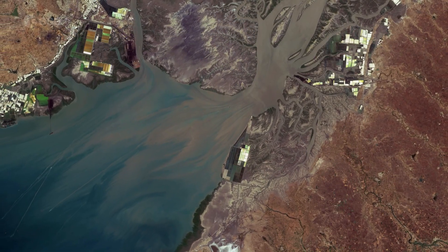Hi, I'm Mariangela D'Acunto and welcome back to Earth from Space. This week, Copernicus Sentinel-2 takes us over the Gulf of Kutch along the west coast of India.